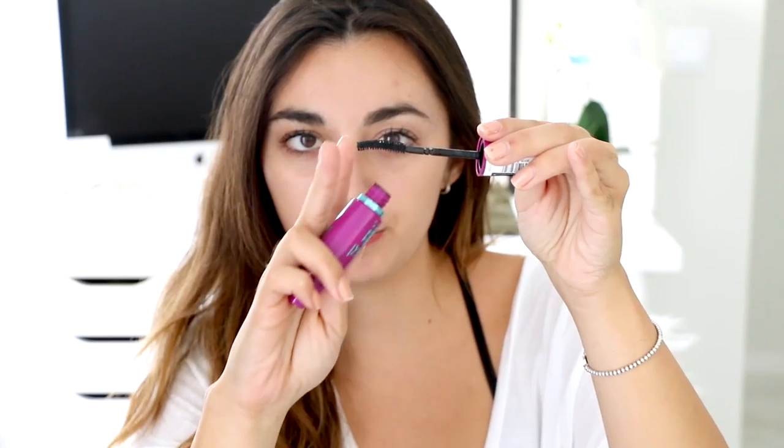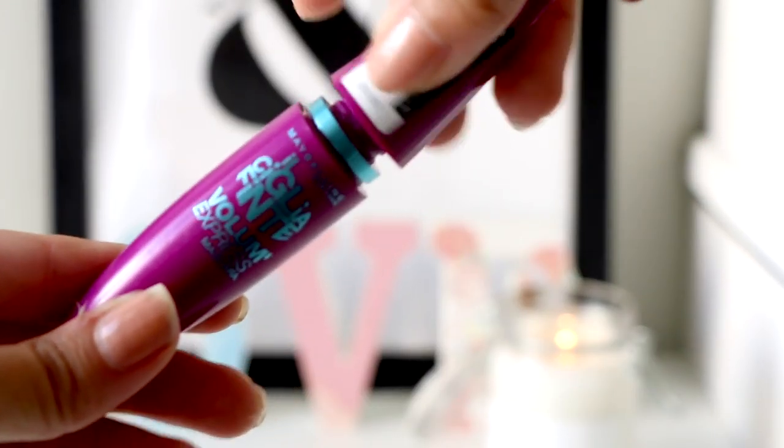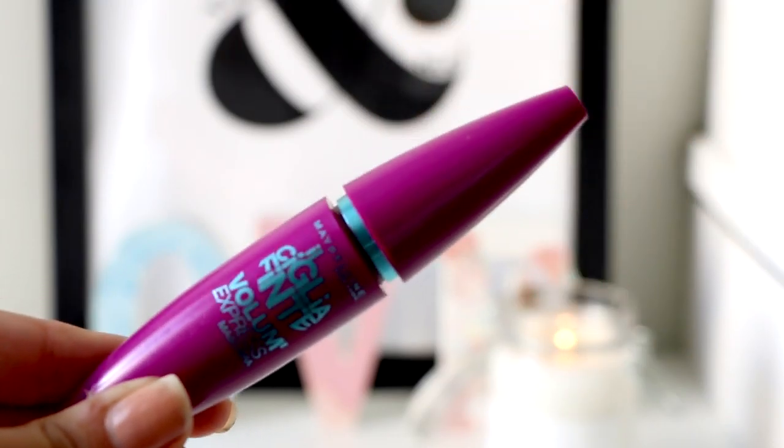For my lashes, I really like the Maybelline Volume Express Mascara because the applicator has a curve that helps add extra volume. I really like how my lashes look afterwards — my eyes look open, wide, and with amazing lashes. I don't really wear false lashes because of this mascara, and I just really love it.